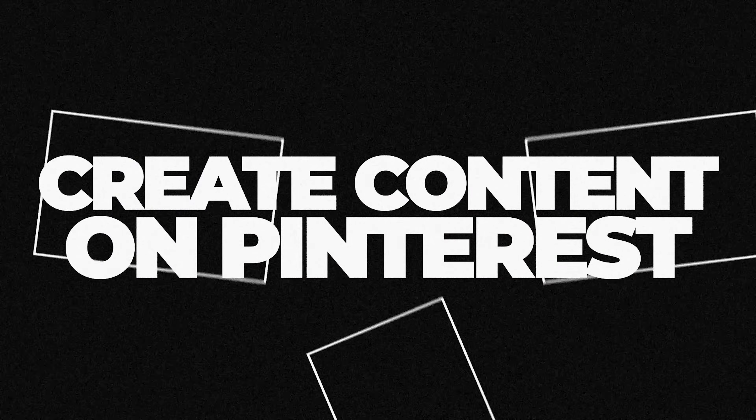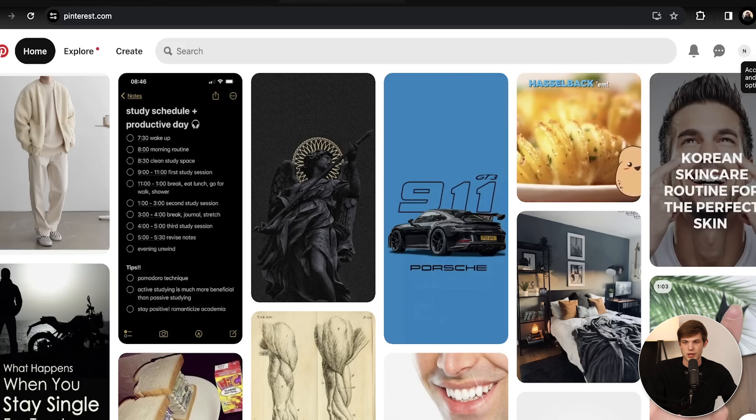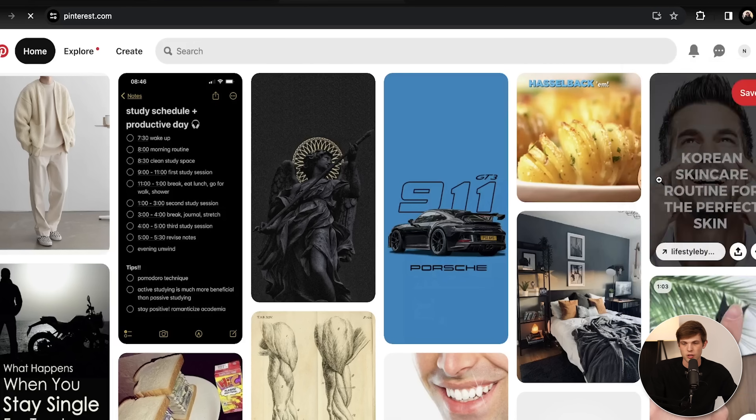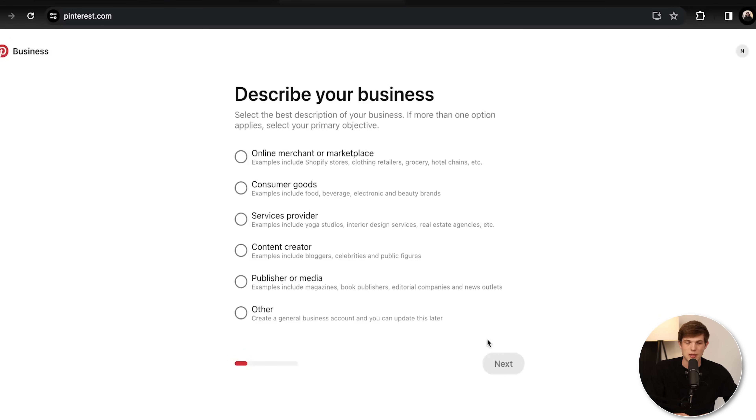So let's review what we've just done and then get into actually creating our Pinterest account. What you have to do: create your website, apply to affiliate programs with your website so they can see that you are legitimate and they'll let you in. Now the next step is going to be starting to create content on Pinterest. Make sure that you convert your account to a business account on Pinterest — this is going to help with analytics and using links and everything else. It's totally free to upgrade.